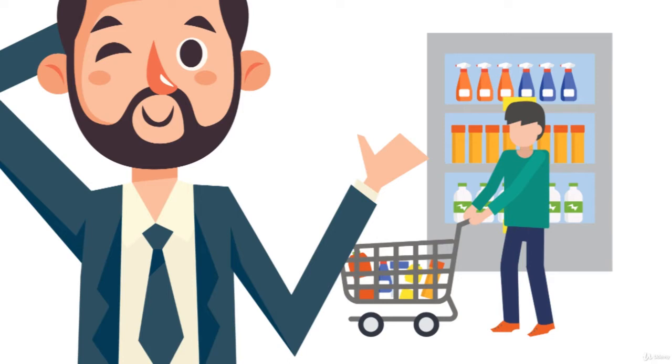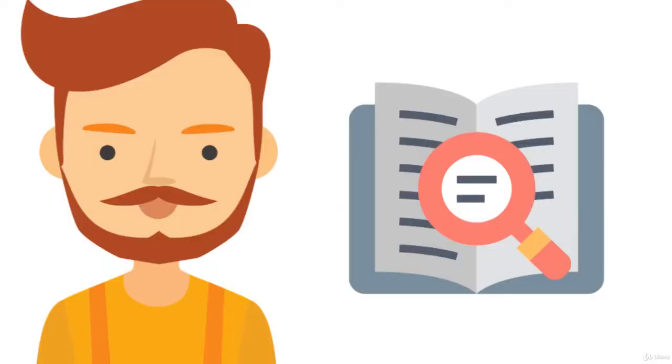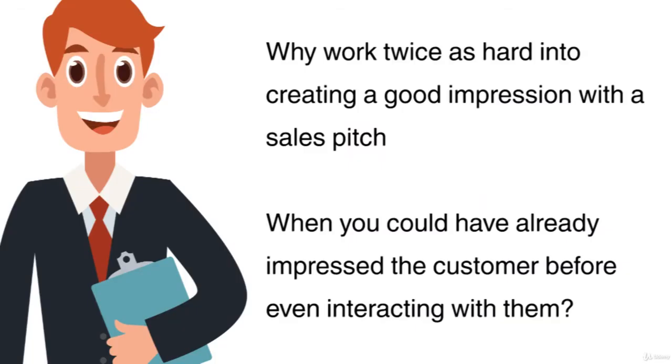And you're right, it's not. But next time you're out shopping at an independent store, or reading through the adverts in the newspaper, you will see how many companies and salespeople forget that visual selling is clever selling. Why work twice as hard creating a good impression with a sales pitch, when you could have already impressed the customer before even interacting with them?